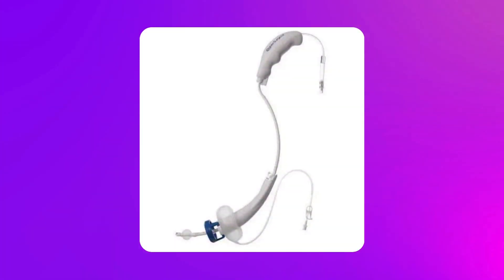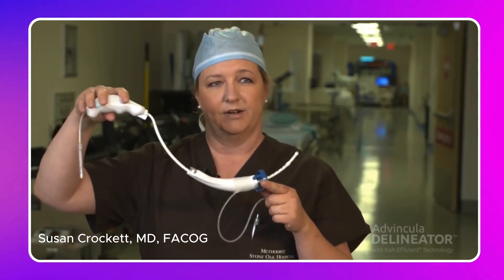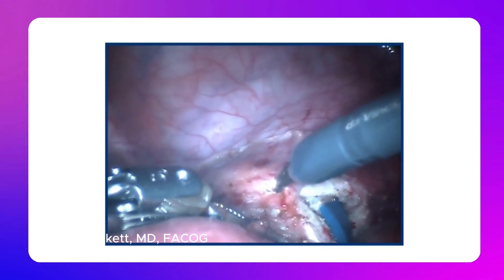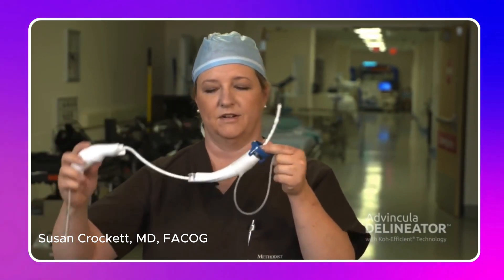There are many different types of uterine manipulators. One of the more common ones is the V-Care — it's very slender and easy to insert. I use one by Cooper Surgical that I like a lot. It has a firmer cup that I like to use, and it's larger and a little bit longer, which makes it easier to manipulate. On larger uteruses and more complicated cases, they move better with this manipulator. It also has a little bit more of an S-curve, which gives more range of motion — it's amazing how a couple degrees of curve give you so much more centimeters of movement within the pelvis.